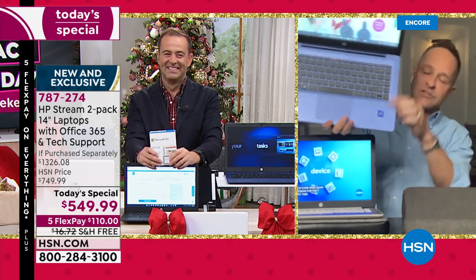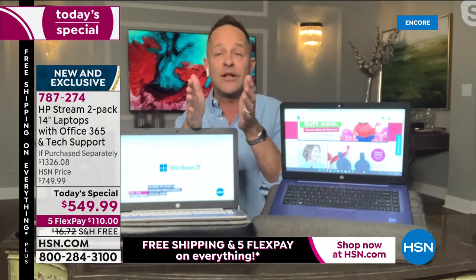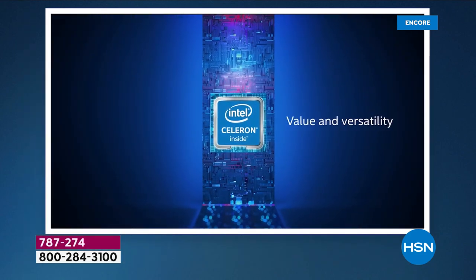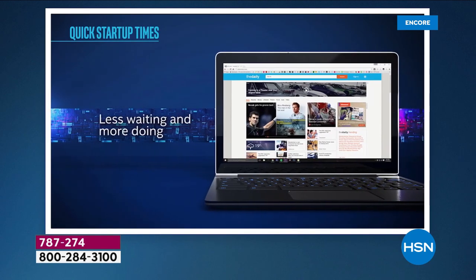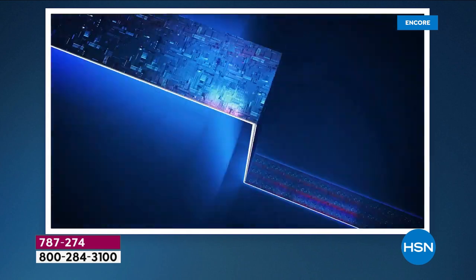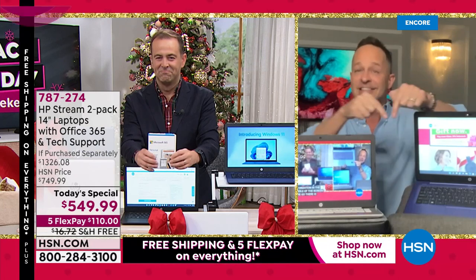There is the Intel Celeron processor built in, with an ultra-high-definition graphics chip. Whether you're doing a little bit of gaming on Facebook or whatever it is, you are good to go. The Intel Celeron processor — Intel is the number one processor company in the world. Value built in, versatility built in. And it's really built for what we do every day: apps, email, web browsing, Facebook, Instagram, Twitter, watching videos.